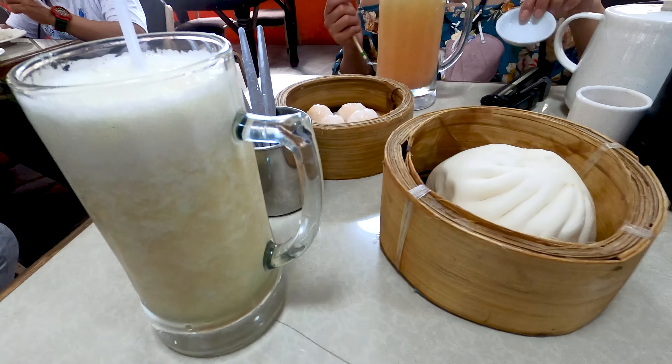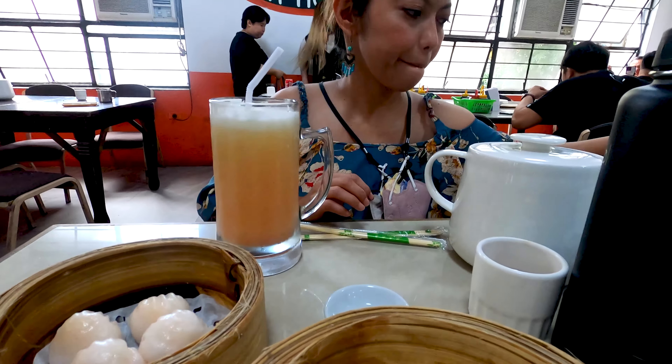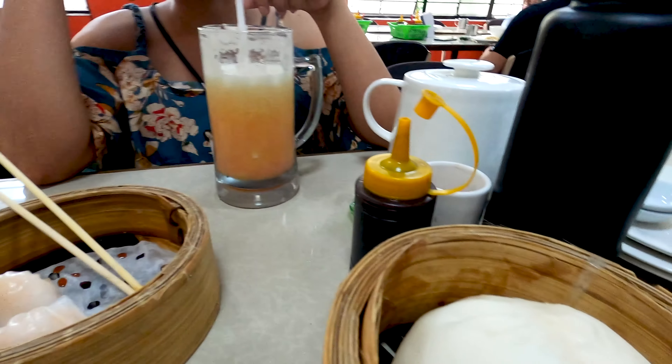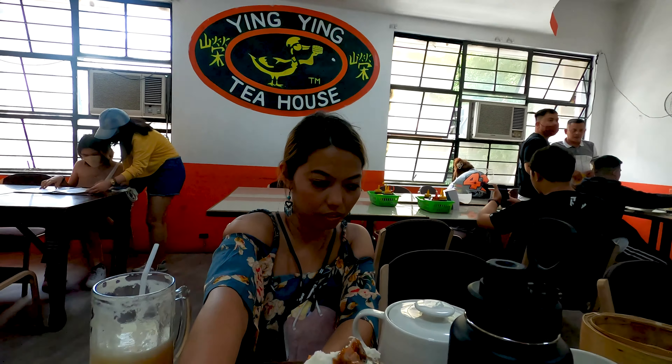A pineapple shake, dim sum with pork, dim sum with shrimp, and a four-season shake. The shrimp one is really good — so lovely! You can really taste the shrimps. Really good dim sum here at Ying Ying Tea House.